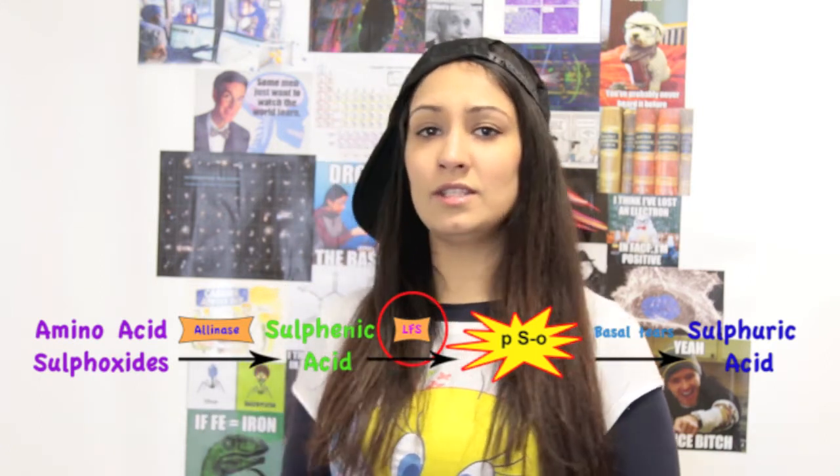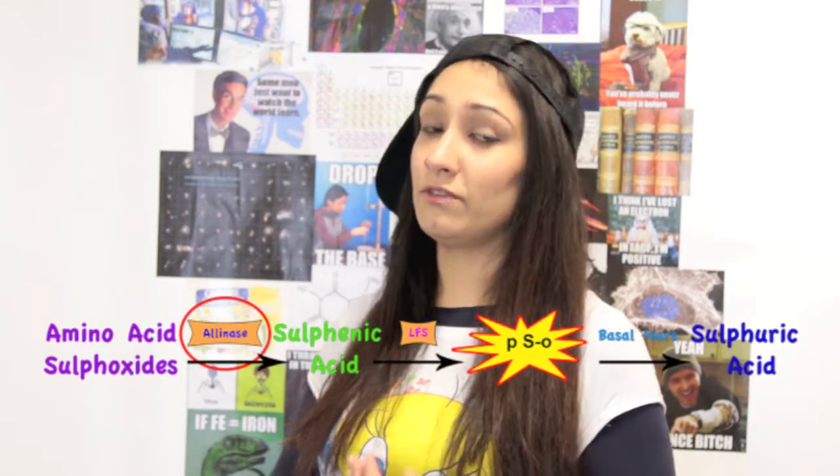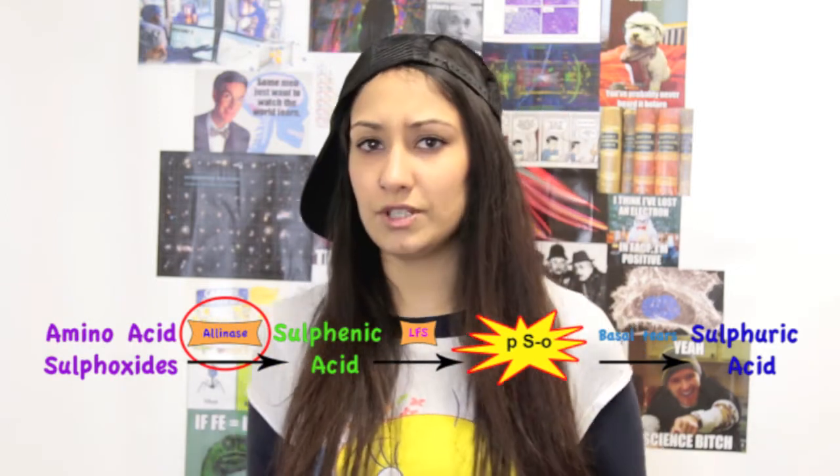Before that, scientists thought it was alanase — the enzyme that produces sulfenic acid — which was the tear-producing culprit. And that was a shame, because that's what makes onions taste so good. But now that we know LFS is to blame, who knows? Whilst we wait for these magical onions, there are lots of remedies on the internet to prevent tears. So to test them out, I'm going to need some help. Let me introduce you to Preeti. She's a scientist too. We're going to decide who tests which remedy by picking it out of a hat.